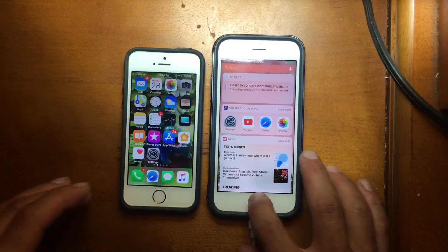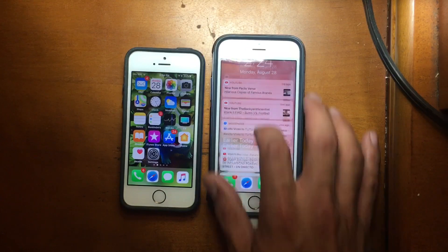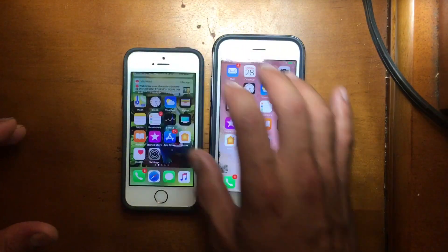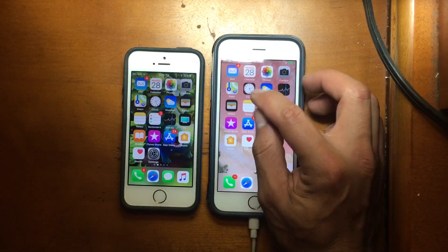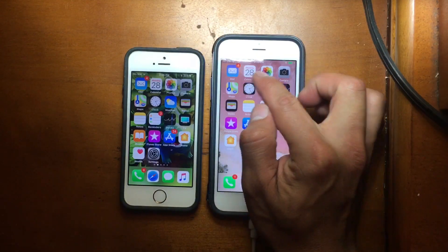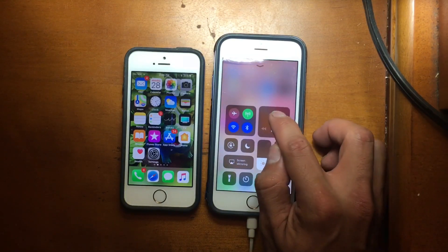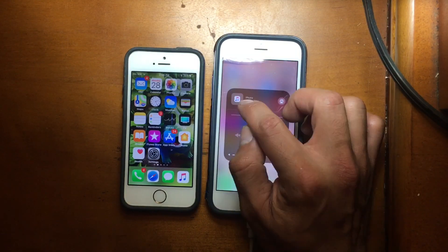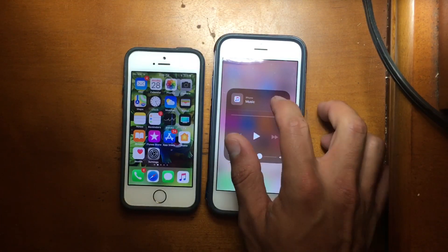For now I don't see anything new. Just the same thing, nothing new, nothing fancy. I believe the clock icon has been changed a little bit, but nothing major. Let me go to the Music app — we still have this music icon that I don't like too much, but it looks like Apple will ship this iOS version with it.